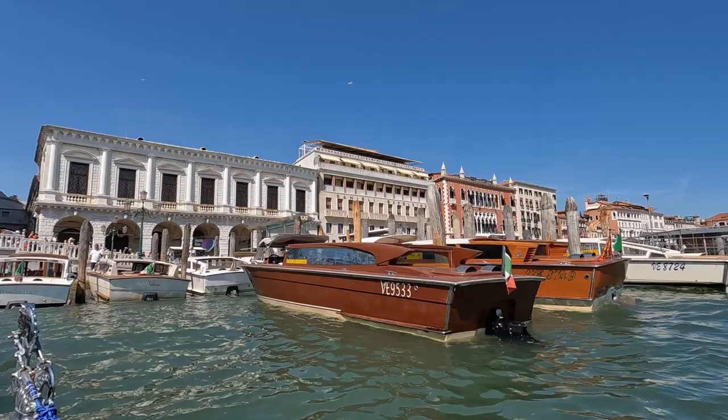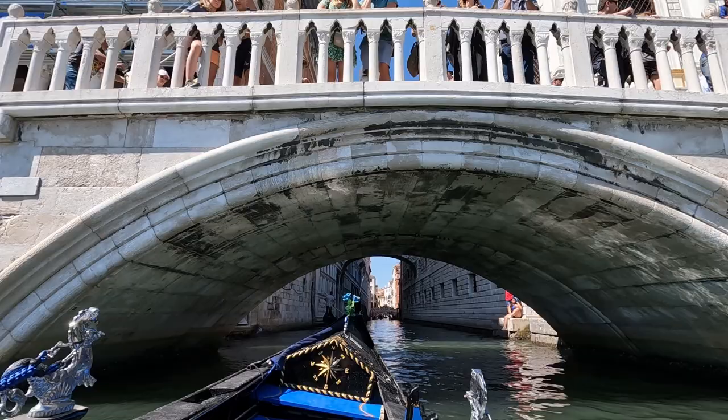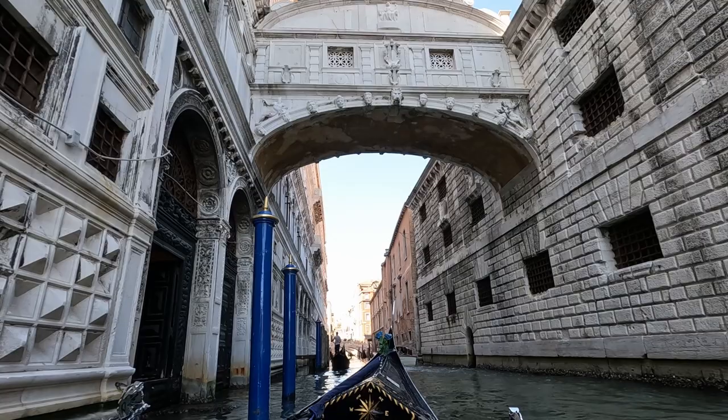We made our way over towards the Rio del Palazzo Canal, which is just beside the Doge's Palace. Then we cruised under our first bridge, Ponte della Paglia, which dates all the way back to 1360 and was rebuilt in 1847. Just on the other side, the famous Bridge of Sighs came into view, which was named for the sighs of prisoners crossing it en route from the Palazzo Ducale, or the Doge's Palace, over to the prison.